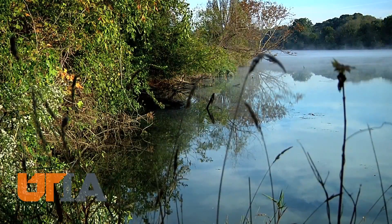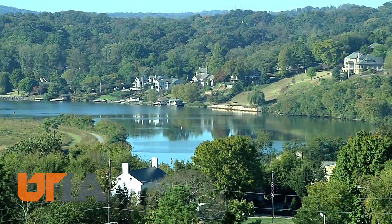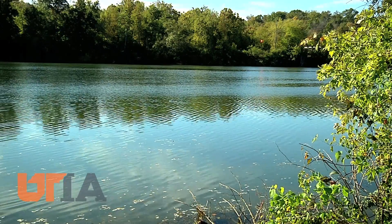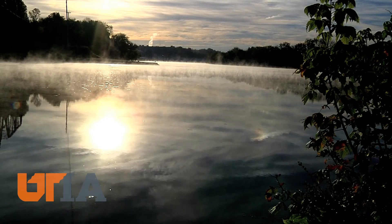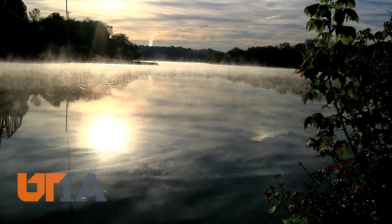These young explorers will now take the information they gathered and develop architectural design strategies. Students say the mapping and boots-on-the-ground tour was a valuable experience, and they saw from the water's edge the Tennessee River has history, influence, and lessons to teach. This is Charles Denny reporting.